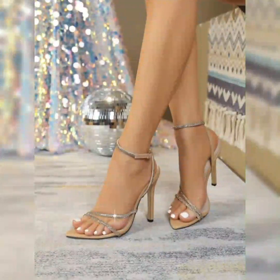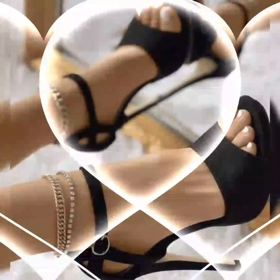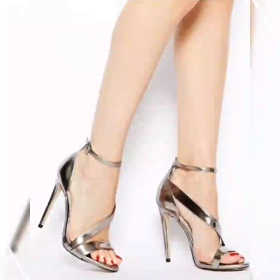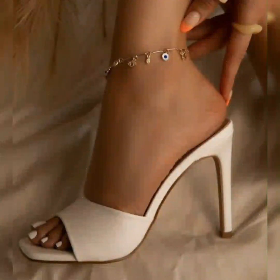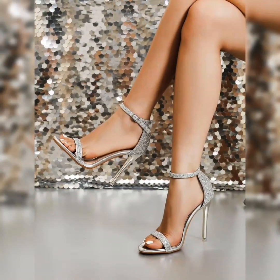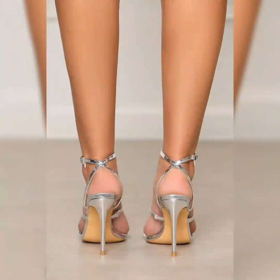Let's start with the different types of high heels. First up we have pumps, which are classic — they have a closed toe and a low-cut front, making them perfect for both formal and casual occasions. This type of collection is especially for ladies and women who love to wear such beautiful high heels.